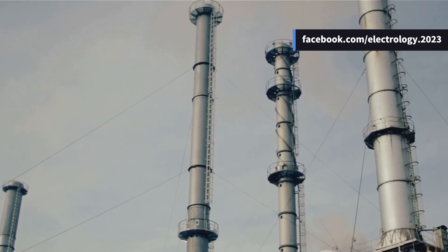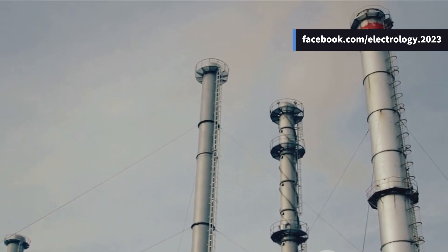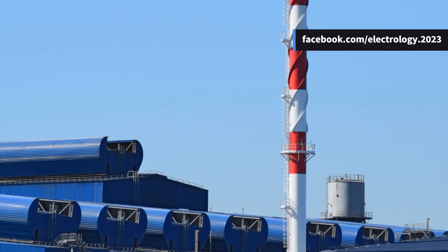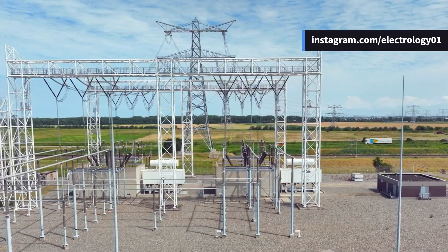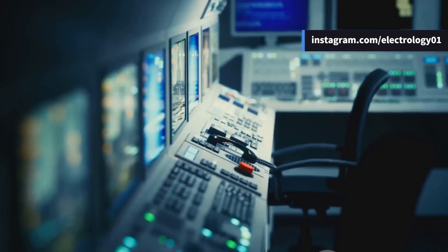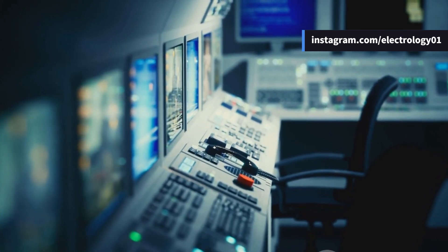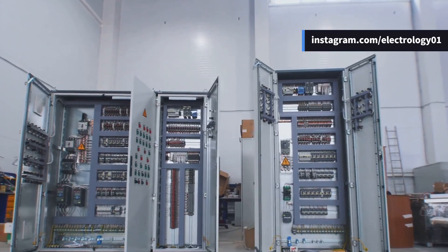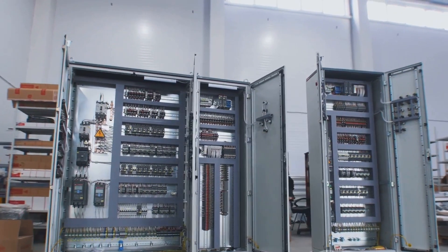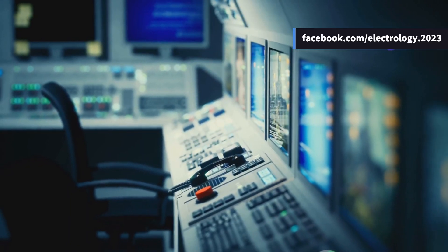Another major development is the proposal for a 50 megawatt liquefied natural gas power plant, aimed at providing a cleaner and more reliable energy source. Alongside these initiatives, the grid has undergone modernization, improving communication systems and optimizing load dispatch strategies. Energy management centers have also been set up to aid in demand forecasting and real-time grid monitoring, ensuring a smoother and more efficient operation.